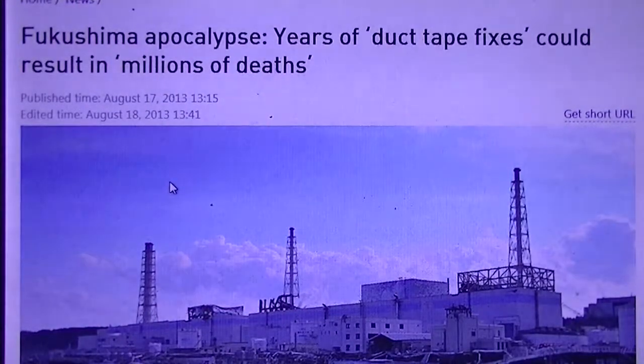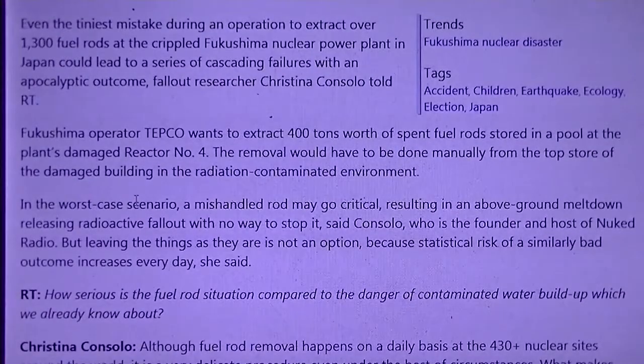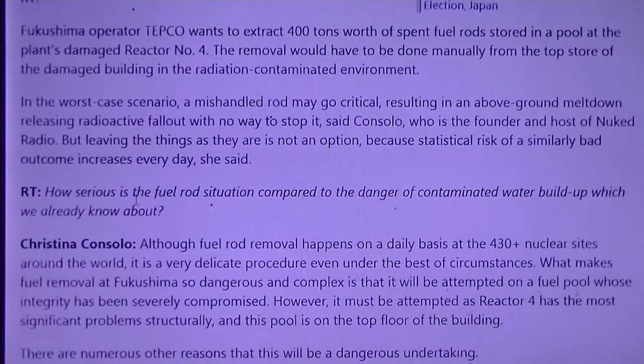Fukushima Apocalypse: years of duct tape fixes could result in millions of deaths. Even the tiniest mistake made during an operation to extract over 1,300 fuel rods at the crippled Fukushima nuclear power plant in Japan could lead to a series of cascading failures with an apocalyptic outcome. Fallout researcher Christina Consolo told RT that Fukushima operator TEPCO wants to extract 400 tons worth of spent fuel rods stored in a pool at the plant's damaged reactor No. 4.